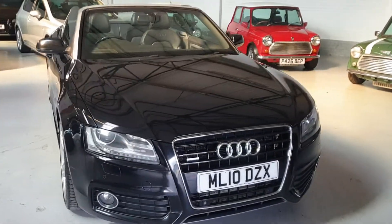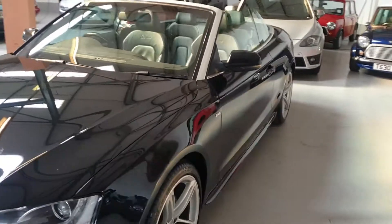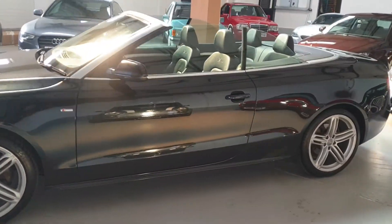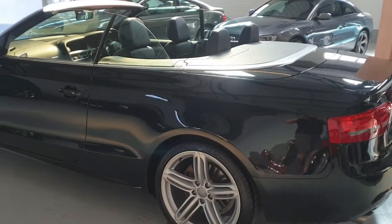Welcome to Classic Mini Me. Fresh into stock is this beautiful 2010 Audi A5 convertible. The car's just arrived with us — we've given it a quick mini valet purely to get it out there. Next week we'll be giving the car the works.